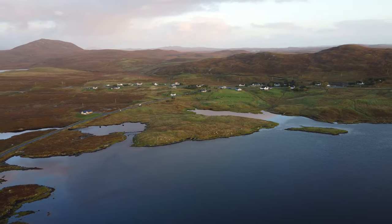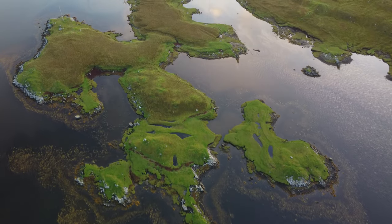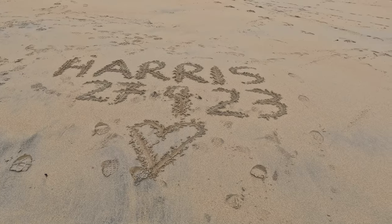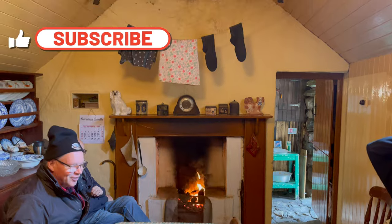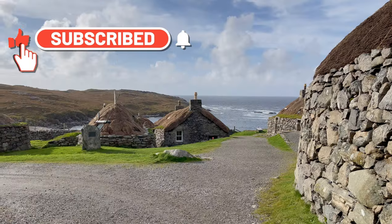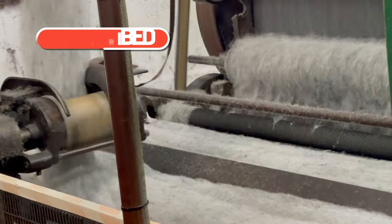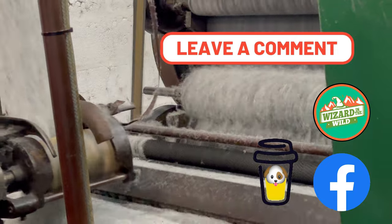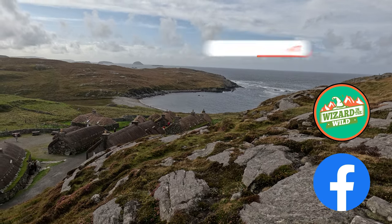Thanks for coming along with us as we continue to fall in love with these beautiful islands. Next time, see the famous Luskentire beach, but we get news that could completely change our plans. Thank you for joining us this week. If you've enjoyed our vlogs, please do consider liking, subscribing and giving us the thumbs up. Don't forget to comment — we love to hear what you think of our vlogs, and join us next time for some more adventures with Wizard in the Wild.